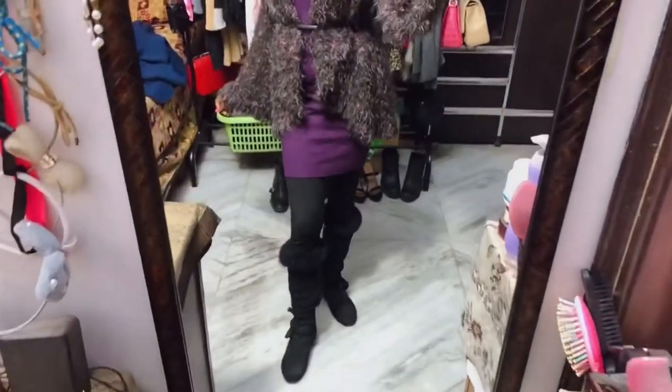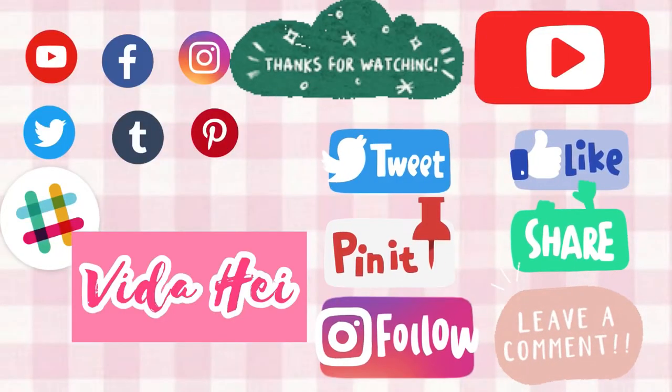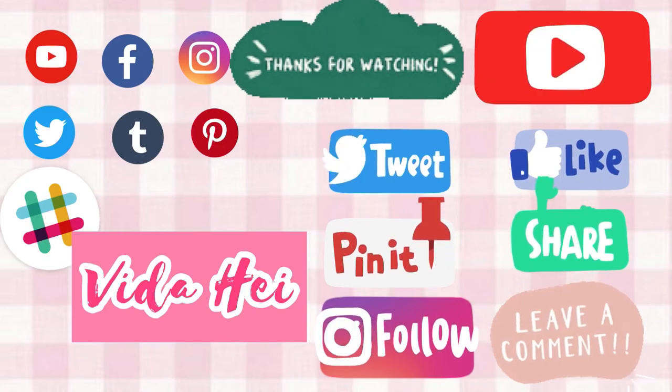That is it for this video! Hope you enjoyed. Please let me know which was your favorite outfit, and I'll see you guys in the next one. Bye everyone!